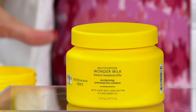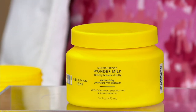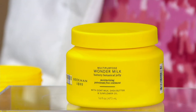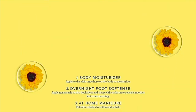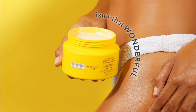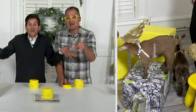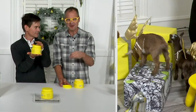There are so many uses we couldn't fit them all on the screen, so we had to scroll them. Literally anywhere you would have used petroleum jelly before, you can use this Wonder Milk. Moisturizer, foot softener, manicure, lip balm, lip gloss, eye cream — some of you know about slugging. You can also use it to take off your makeup like a cold cream. All of those uses, but without petroleum, in a clean way.